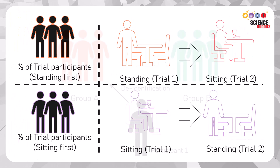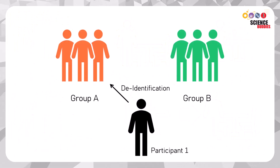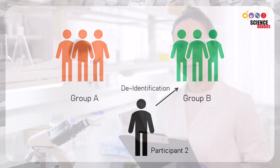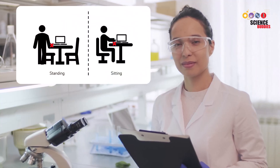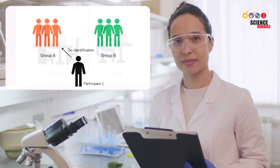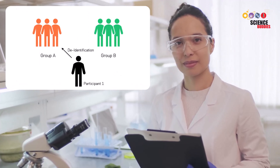After they've participated in both tests, de-identify them and use this information to place them in their respective patient populations. From this data, does standing improve the accuracy of performing this executive function test for all participants? Or does it more selectively improve accuracy for those with neurodevelopmental disorders?